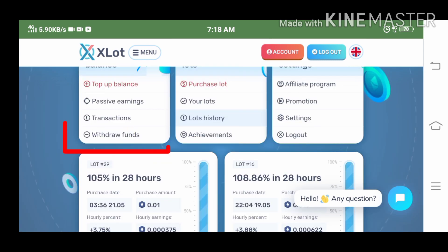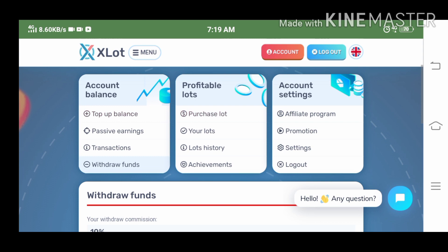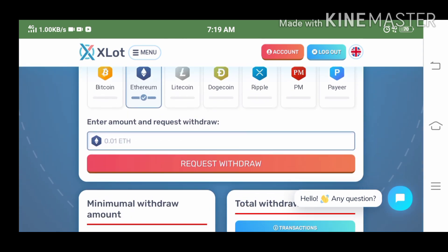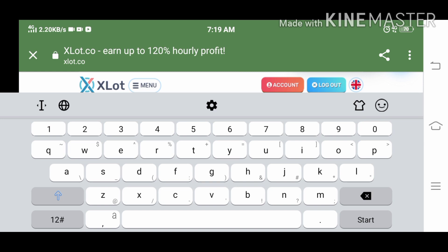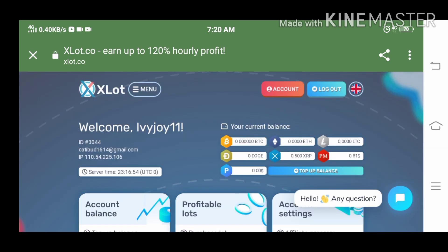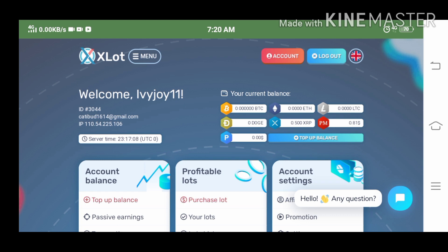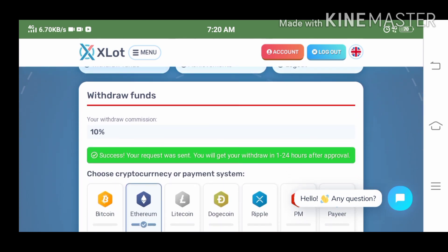I'm going to withdraw my funds now — the 0.018 ethereum — so let's click on ethereum and type in the amount. Now it's back to zero, but I will still be receiving 0.00004 ethereum every 24 hours as my passive earnings. It says success — your request was sent. The timeline is 1 to 24 hours.